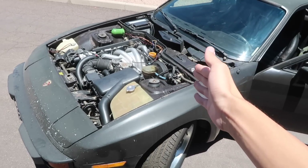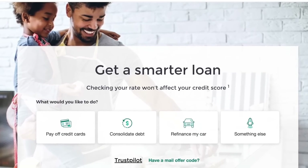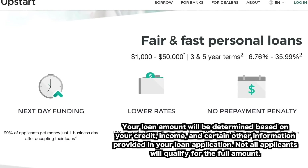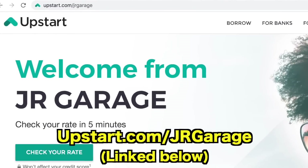Before we can continue, we need to thank the sponsor of today's video, Upstart. We all know debt is usually a bad thing — over 40% of Americans find themselves stuck in debt, with the average American carrying $6,000 of revolving credit at an average interest rate of over 14%. Upstart is a way to consolidate all of your high interest debts into one simple monthly payment, all done online. Upstart also considers your employment and income to find you a smarter rate — not just your credit score. In just five minutes you can check your rate upfront from the comfort of your home. Loans range from $1,000 to $50,000. Check them out at upstart.com/jrgarage.